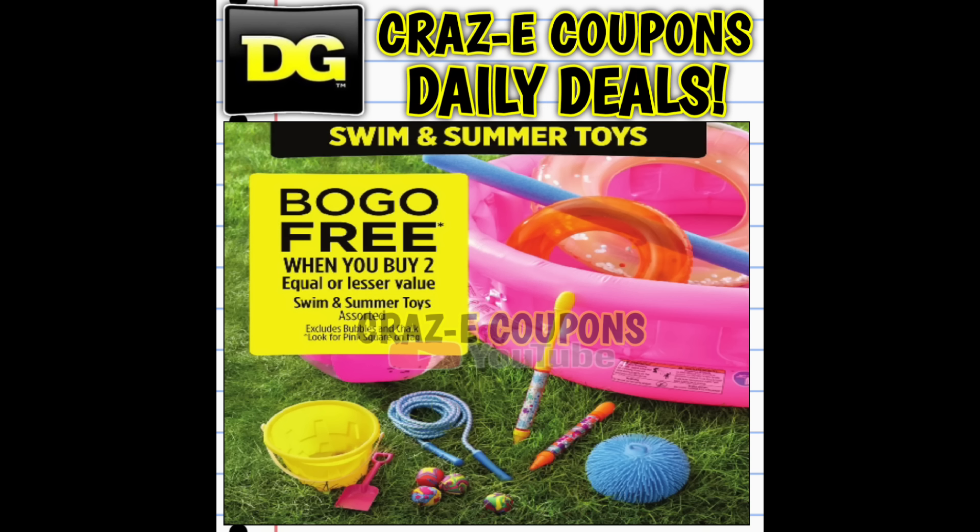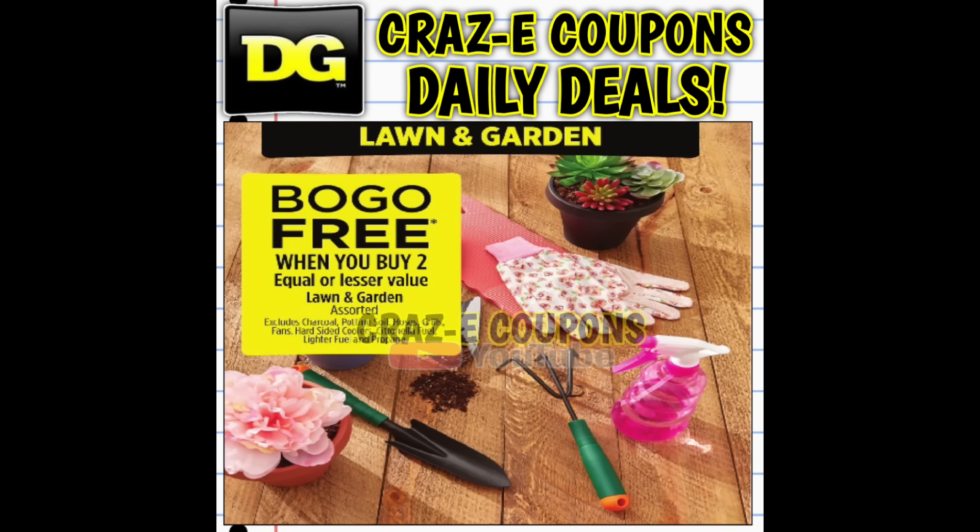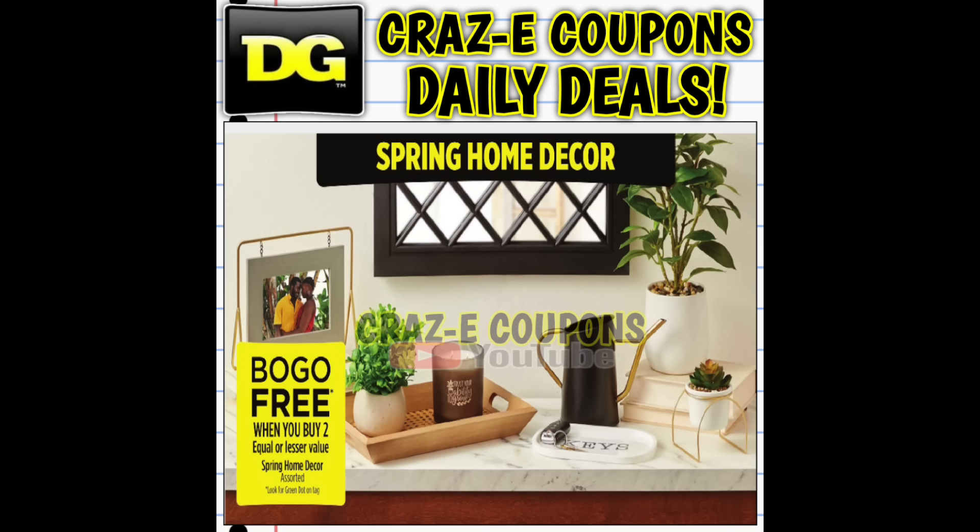Now up next, we have a lot of buy one, get one free sales this week at DG. Up first, we have our swim and summer pink square toys — buy one, get one free through this Saturday, August the 24th. We also have our lawn and garden items, also buy one, get one free through August the 24th. And we also have another huge category — our spring home decor, which is the green dot items.